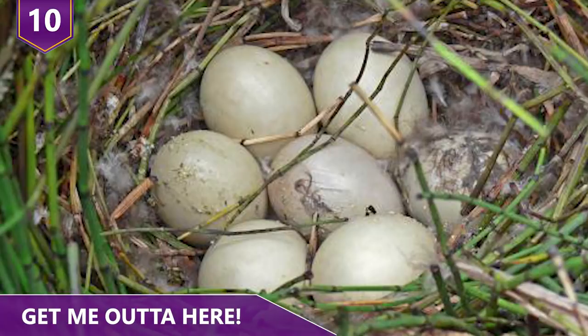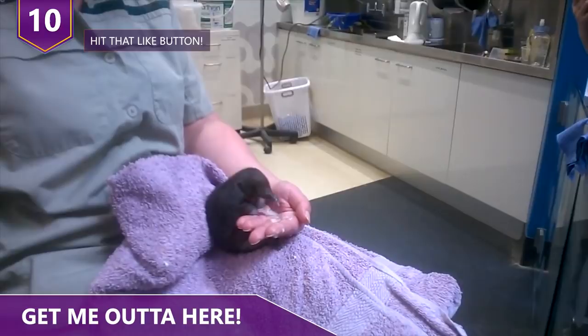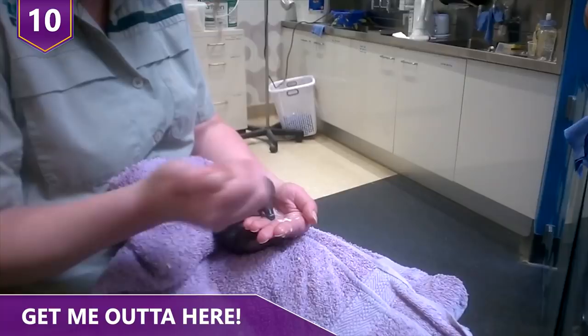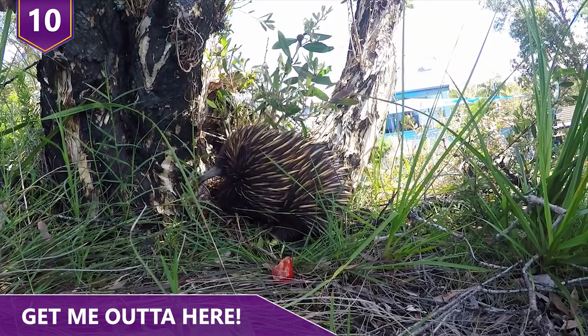When hatching, the baby echidna cracks open its leathery shell with a reptile-like egg tooth. How baby echidnas know what to do, we have no clue, but we're glad they do! The young echidna — also called a puggle — is born looking pretty weird. Each baby remains in its mom's pouch for anywhere from 45 to 55 days.